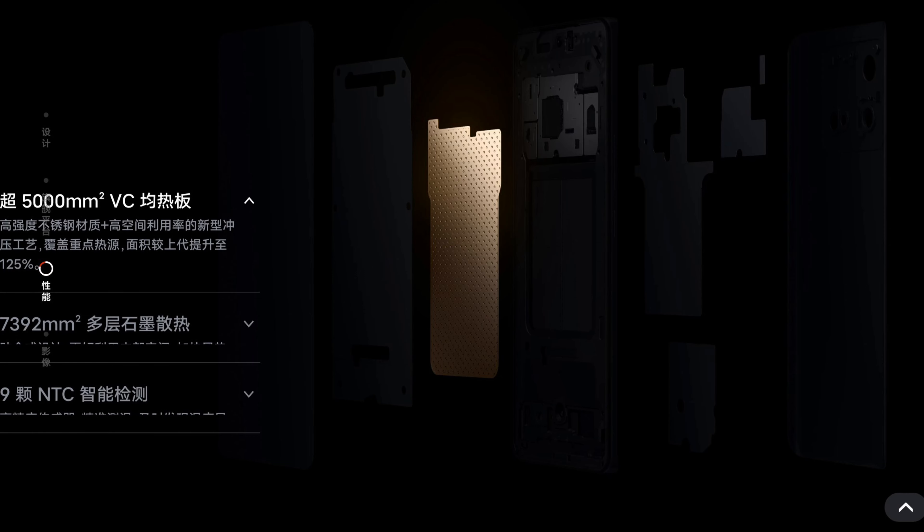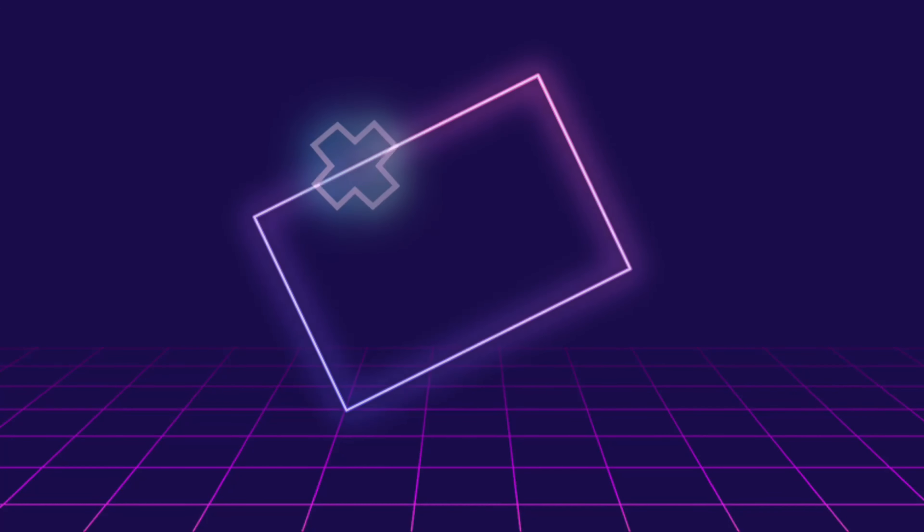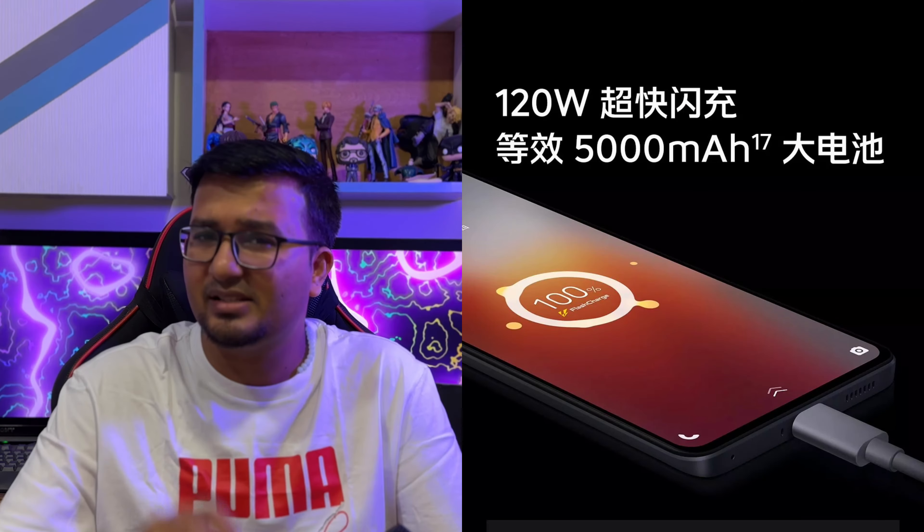It also has a 5002mm² large vapor cooling chamber, which is larger than the one found in the iQOO Neo 7. Surprisingly, it also has an IR sensor which can help control smart appliances.